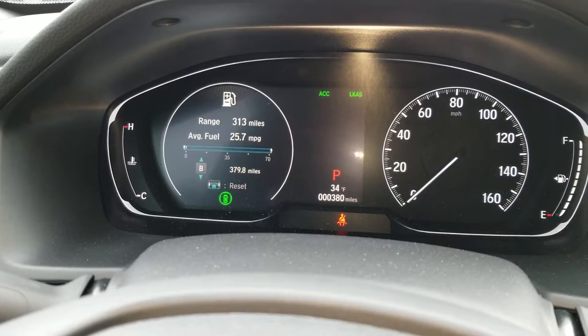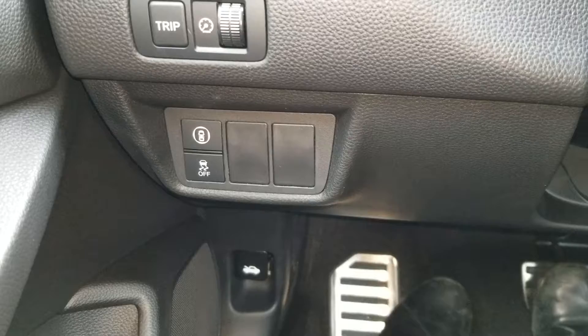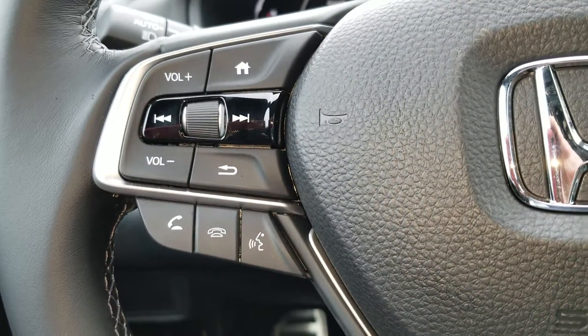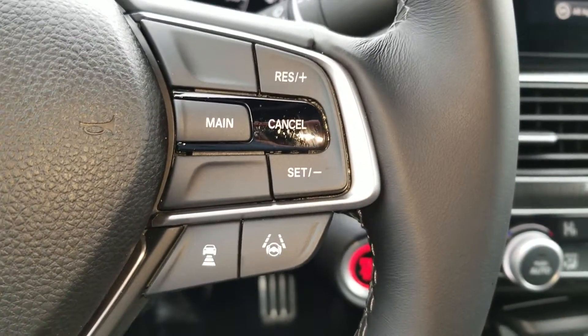The engine fuel. There's your lane departure mitigation, frontal crash mitigation, as well as your traction control. There's your Bluetooth to control your media over here. Lane keep assist, adaptive cruise control.